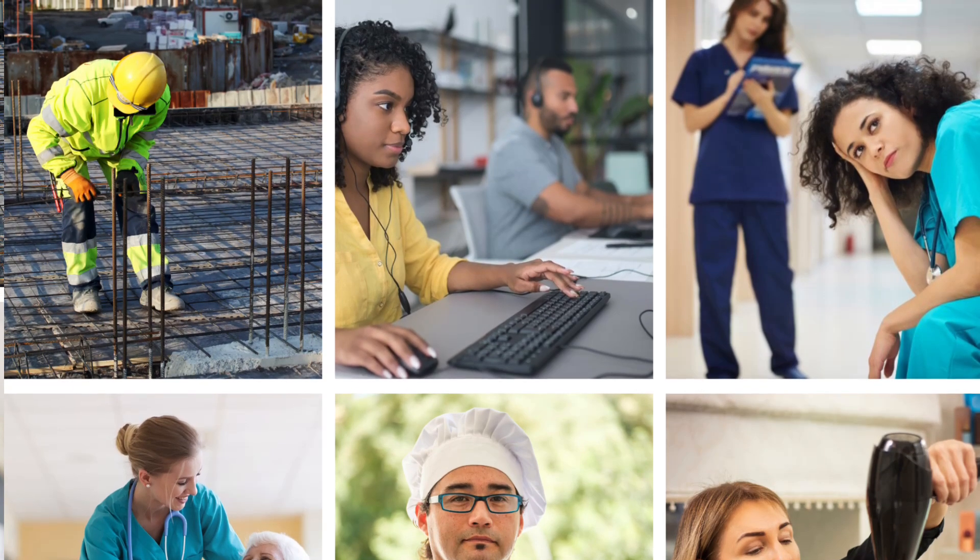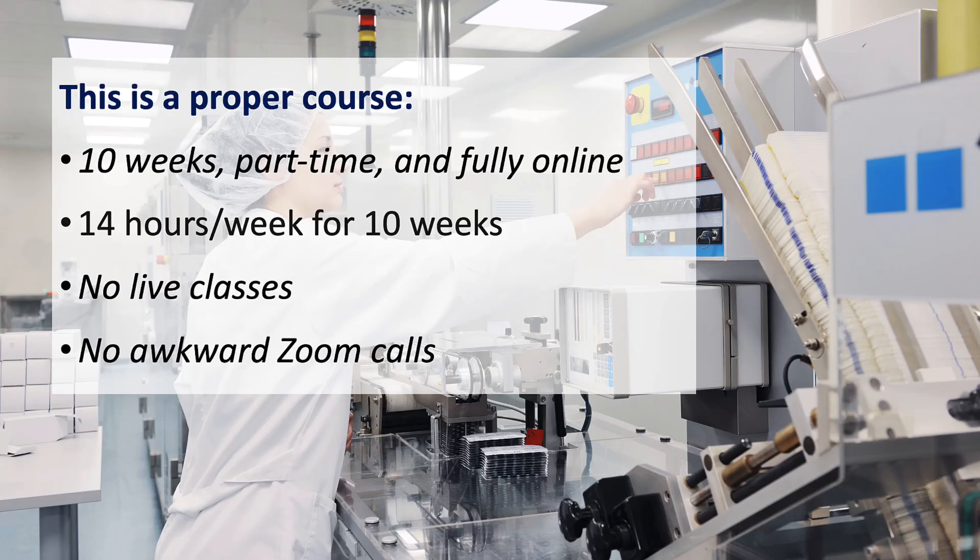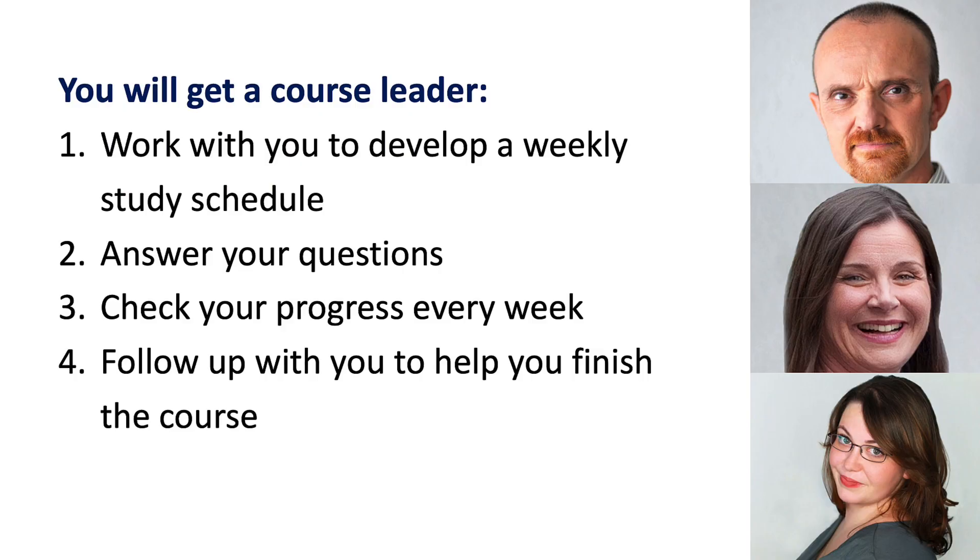I do want to emphasize that this is a proper course — it's 10 weeks long, it's part-time and fully online, and you can do it alongside work, family, or other commitments. There are no live classes and no awkward Zoom calls.